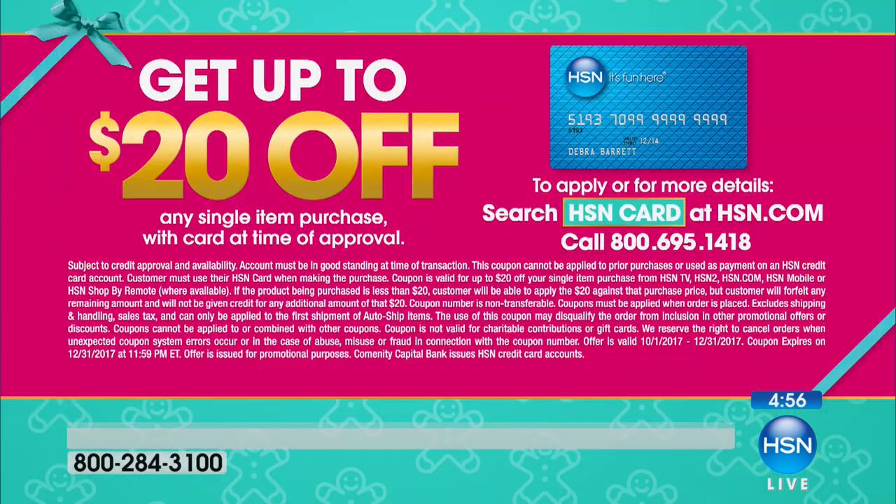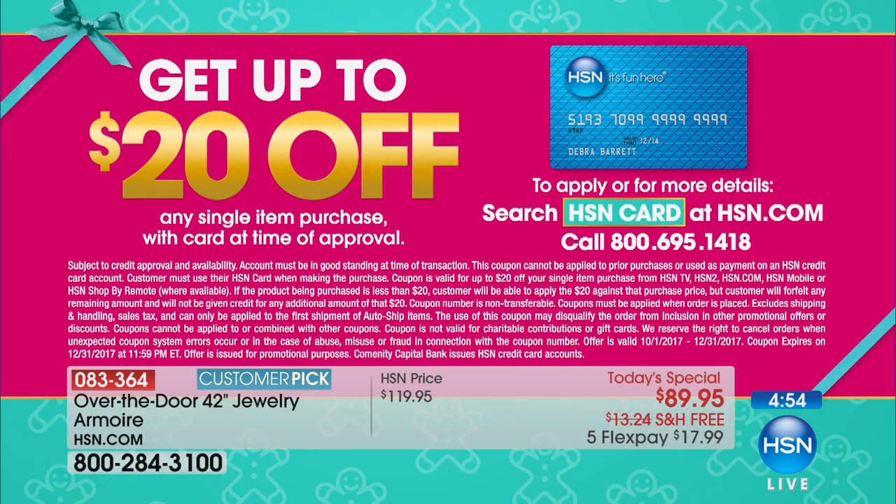If you order today, you get the best price we've ever done: $89.95, which is $30 off the regular price and about $70 off what it originally aired at. We scaled it down slightly but increased the amount of interior space by rearranging the features. It's free shipping and handling, five payments of only $17.99. And if you use your HSN credit card for the first time, you get $20 off, making it $69.95.